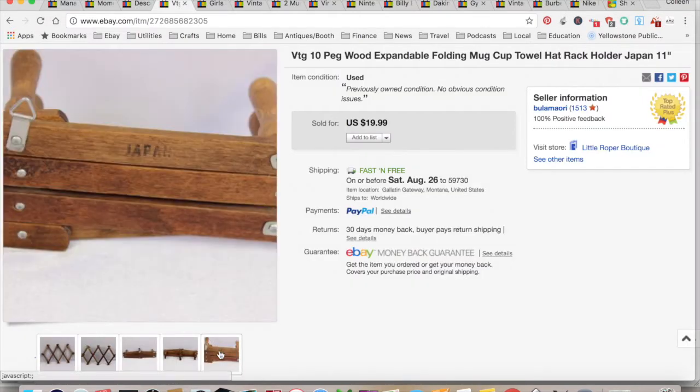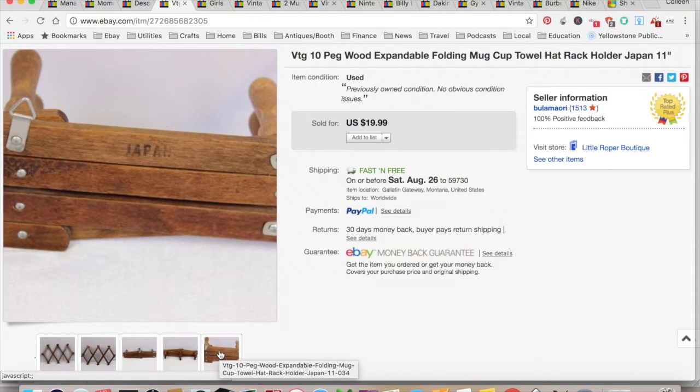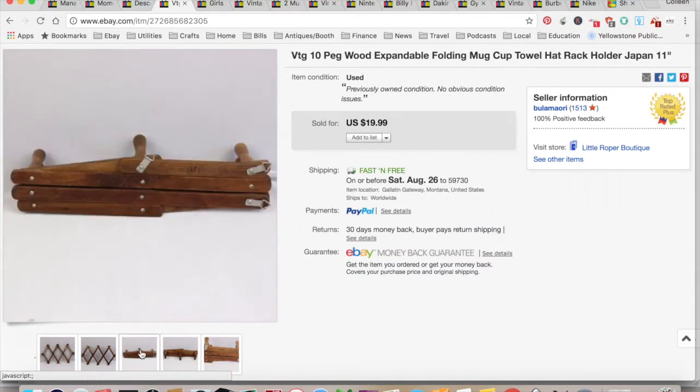This is a vintage mug or towel hanger — I think people use them as a coat rack. It's expandable. You find them all the time and they're usually relatively cheap. I got $19.99 for this with free shipping. I paid $0.50 for it at an estate sale, so $6.03 in fees and shipping for a total profit of $13.46, and it took three months to sell.